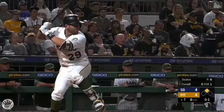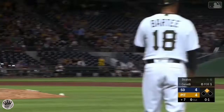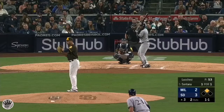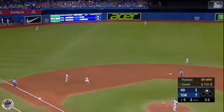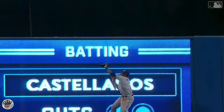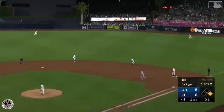Manuel Margot makes the grab. There's a drive to center field, Margot going back onto the edge of the track to make the catch — a late lunge. Polanco tags at second and moves to third on the long drive to center field. Margot going back, still going, he will get there. Deep left center field, back goes Margot at the wall — makes the catch right in front of the scoreboard. Fly ball deep center field, Margot going back, leaps at the wall and makes the catch. That's Manuel Margot, nice timing.